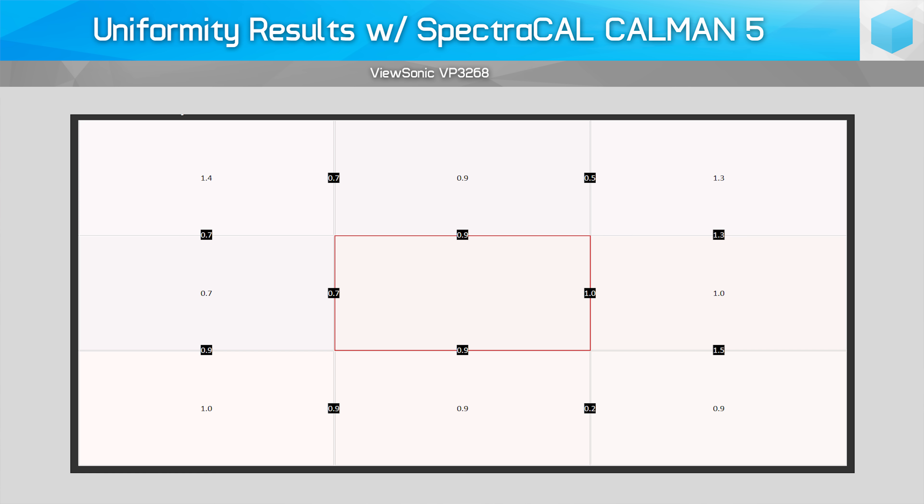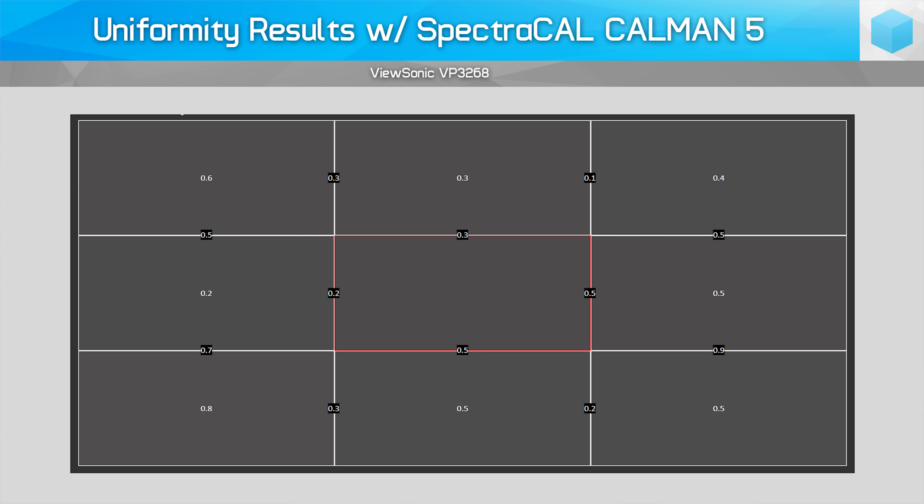In my testing, the display hit the marks ViewSonic lists in their specification sheet for brightness and contrast. Cranked to maximum, it achieved just over 350 nits, while contrast was around 1460:1 — actually higher than ViewSonic states. This is maintained well at lower brightness levels too, falling to around 1400:1 at 120 nits. Uniformity is outstanding, exactly as you'd expect from a professional-grade display: no backlight bleed to speak of and a sub-1.5 Delta E color difference relative to the center. Most quadrants are sub-1.0 Delta E, and this improves at darker grayscale levels.